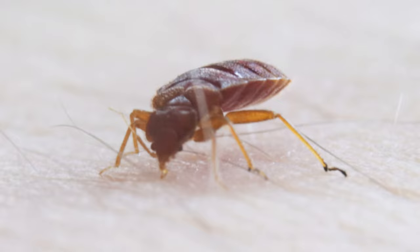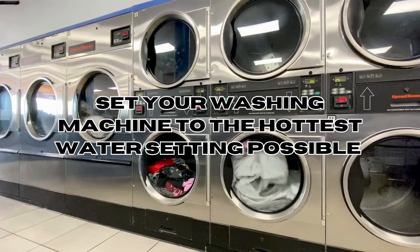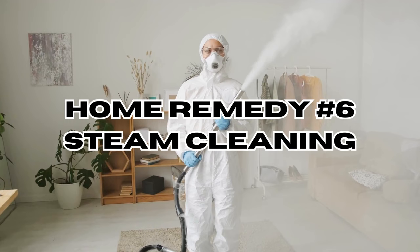Set your washing machine to the hottest water setting and ensure your dryer reaches a high heat level for effective elimination. Home remedy number six: steam cleaning — another very effective method. Using a steam cleaner on infested areas exposes bed bugs to high temperatures, killing them along with their eggs.